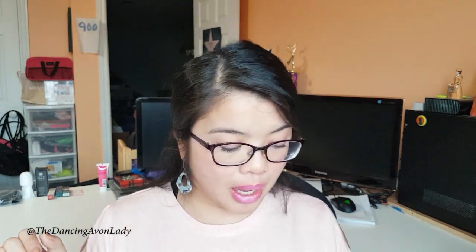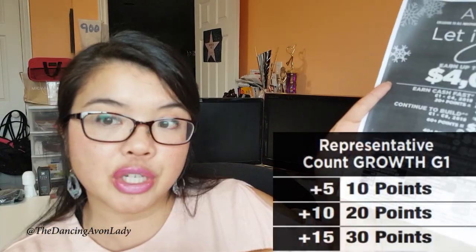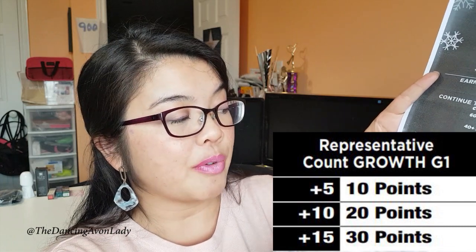If you are a new representative or have never done leadership before, your minimum base is five, meaning in order to achieve plus five in campaign eight you need to have 10 people on your team or 10 active on your first generation. So if you plus five you get 10 points; if you plus ten from campaign 8 versus campaign 26 you get 20 points; if you plus fifteen you get 30 points.